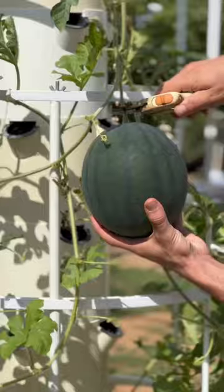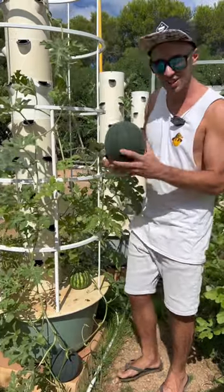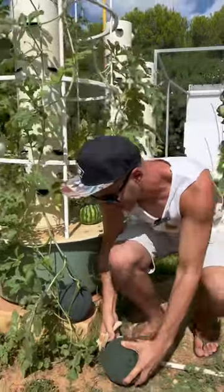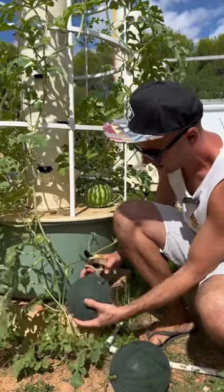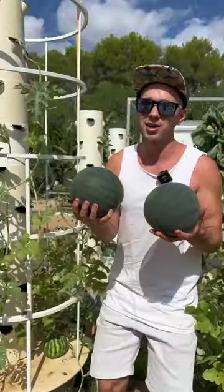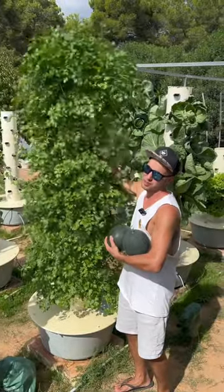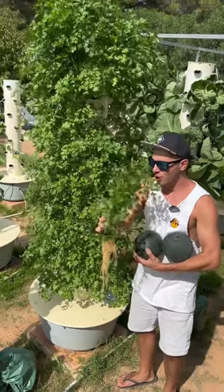We're gonna harvest this watermelon from the aeroponic tower — wow, that's incredible! Check this out, we have another one right here growing on the ground. Just gonna cut it right off like this. Amazing, two watermelons grown on an aeroponic tower. We're also gonna harvest some amazing flat leaf Italian parsley — wow, that smells so good.